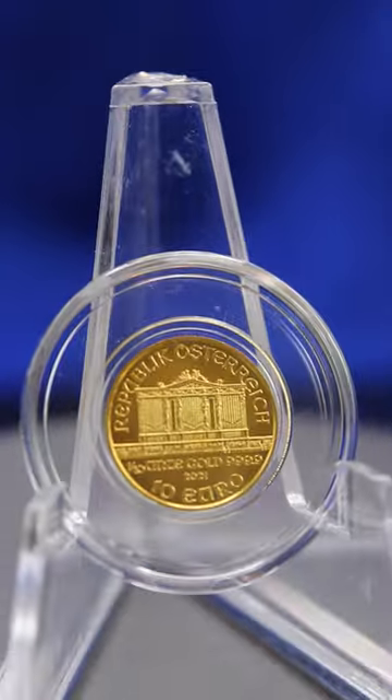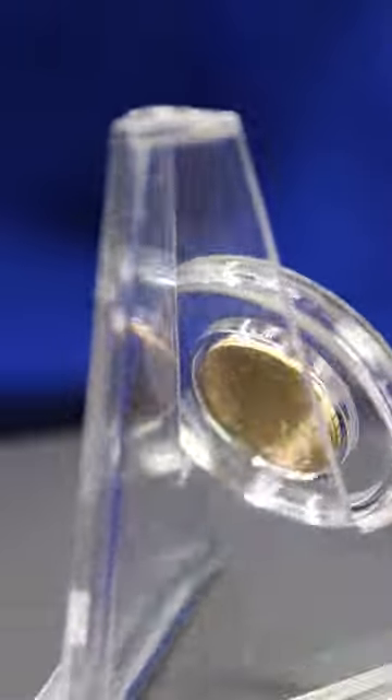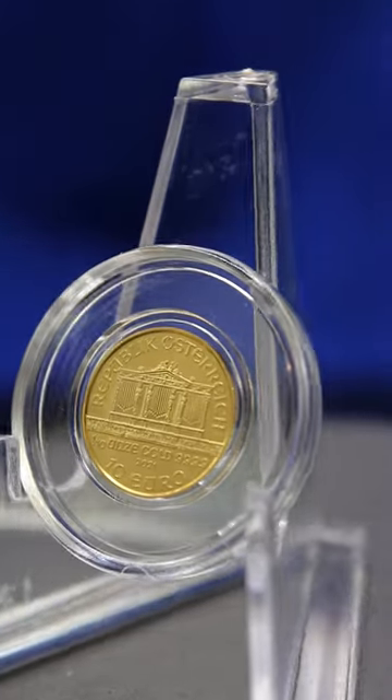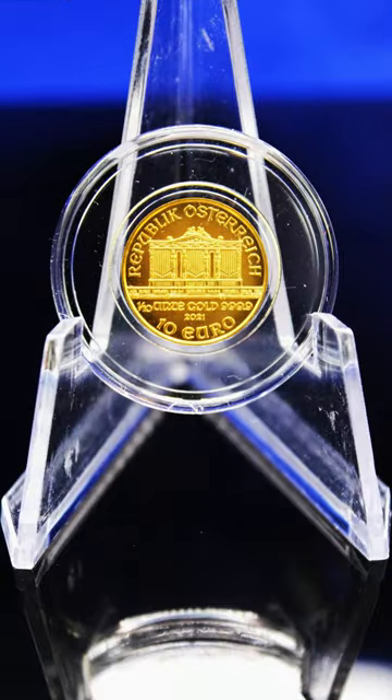The Gold Austrian Philharmonic 1/10 ounce coin is a great addition to any collection or stack. The premiums over spot are usually less than the Gold Maple or the American Gold Eagle. It can be purchased from various online stores or from your local coin store.